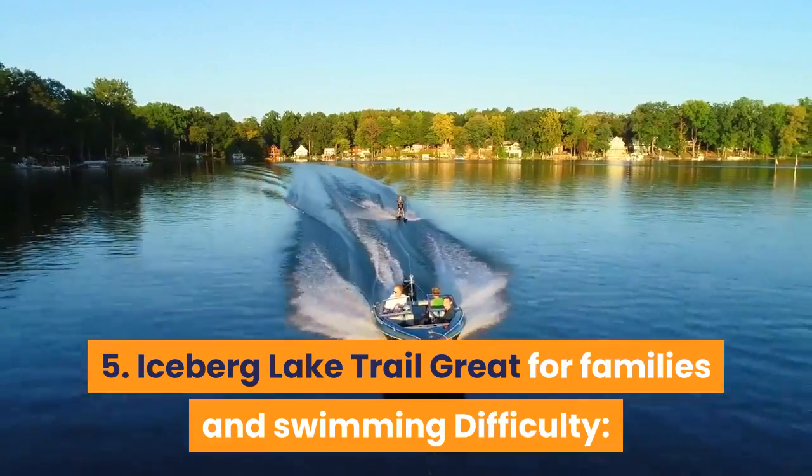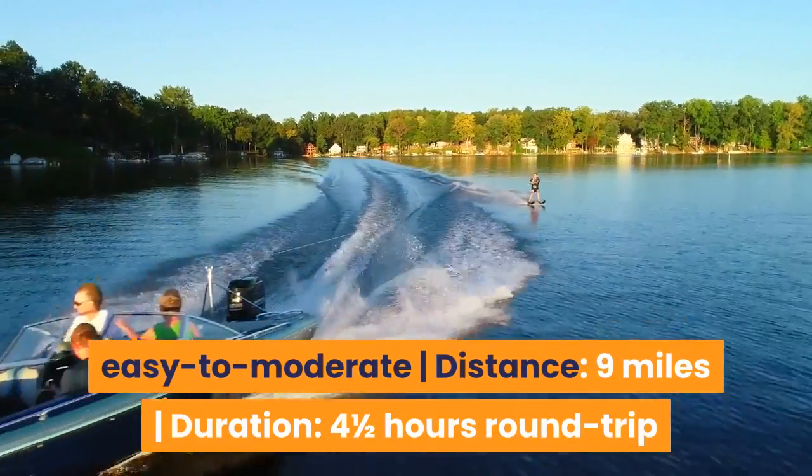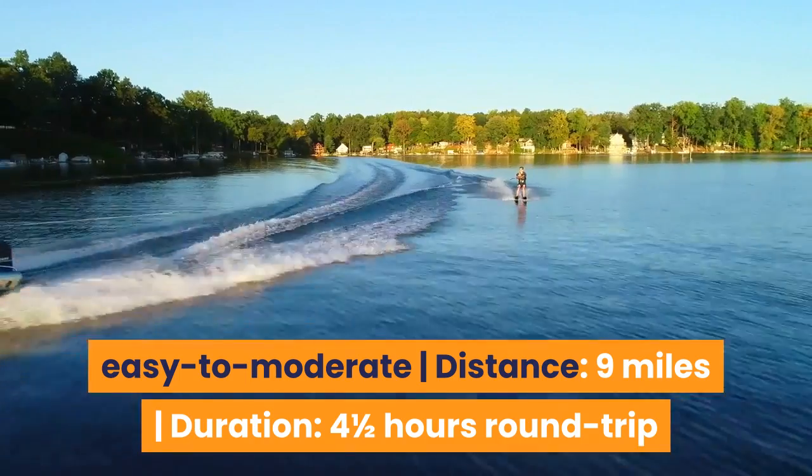5. Iceberg Lake Trail — Great for families and swimming. Difficulty: Easy to moderate. Distance: 9 miles. Duration: 4½ hours round trip.